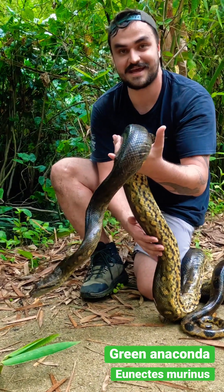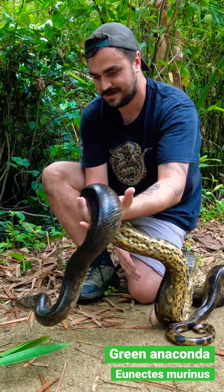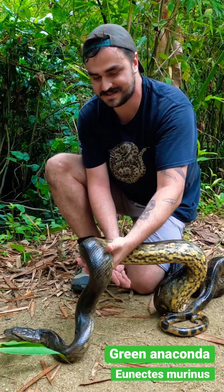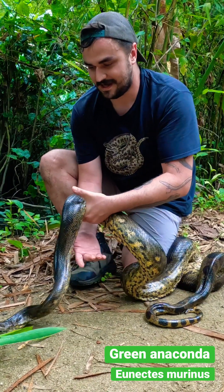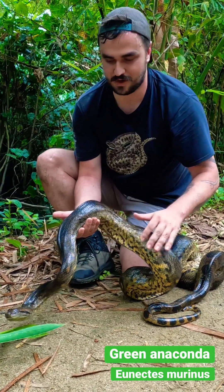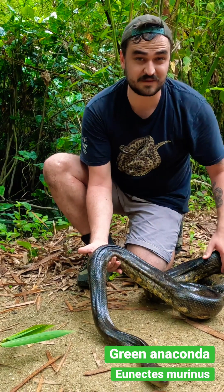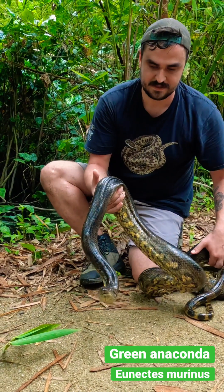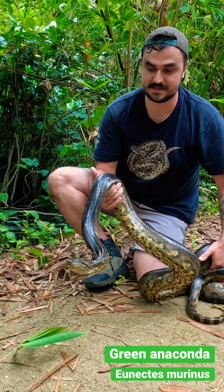Look at this — this is a beautiful male green anaconda. These guys are the largest snakes in the neotropics, fully aquatic. This one was on someone's property, and as you can see it's been through hell and back — it has a lot of big cuts on its body, probably got attacked by a few machetes in its life. So it's a good thing this guy got taken out of the city and moved here.